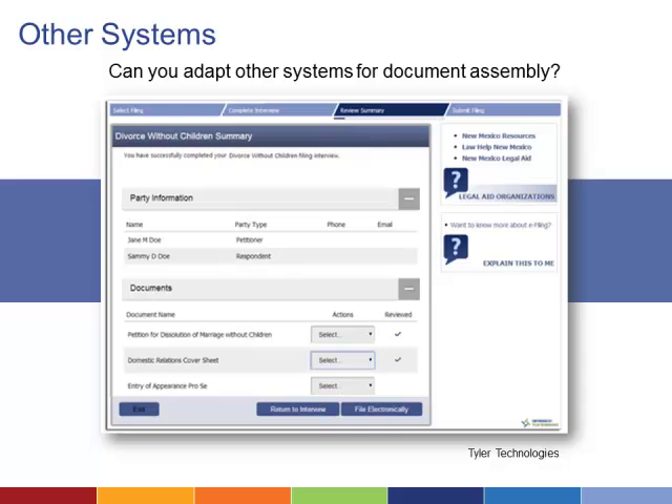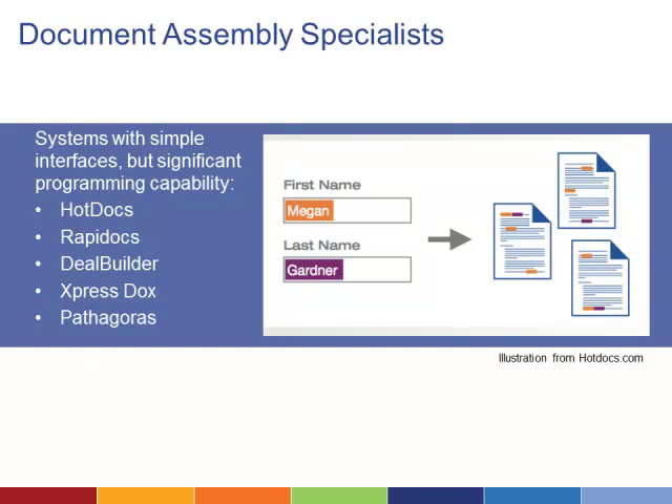Some firms using the Salesforce platform have adapted it for document assembly, though this option requires the help of an experienced programmer. There are also a number of tools designed specifically to gather data and assemble documents based on rules. These systems often support complex rules and branching, much more so than a word processing system. If legal professionals are the primary users, one of these might be your best option.